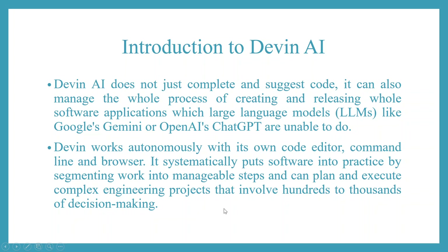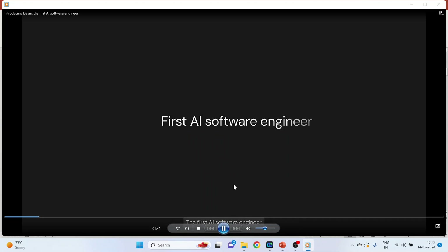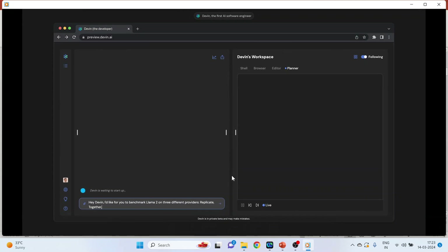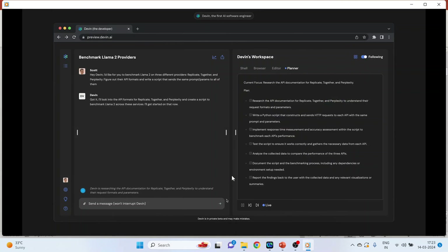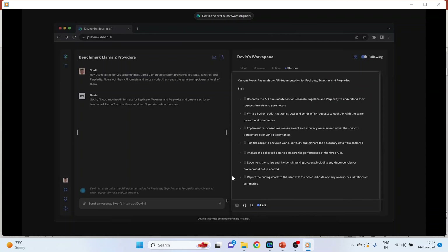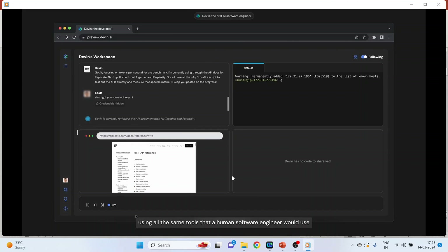Let's see the demo of Devin AI — the first AI software engineer. I'm going to ask Devin to benchmark the performance of Llama on a couple of different AI providers. From now on, Devin is in the driver's seat. First, Devin makes a step-by-step plan of how to tackle the problem, then builds the whole project using all the same tools that a human software engineer would use.